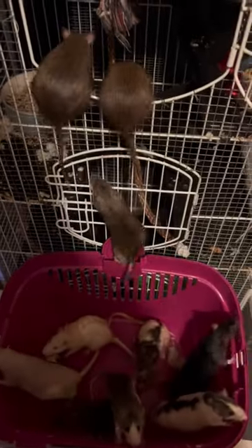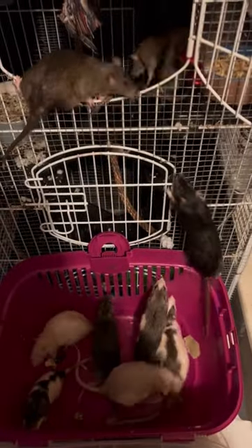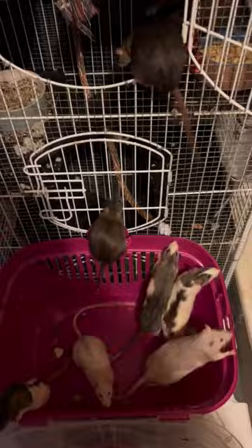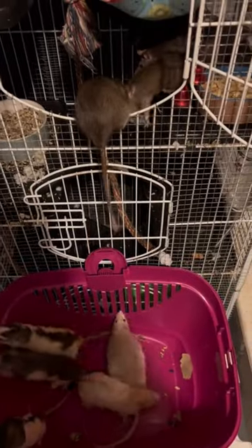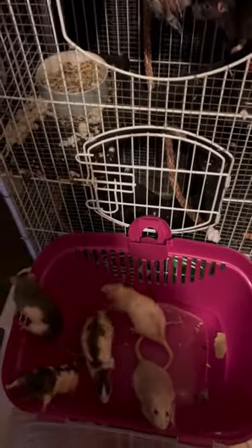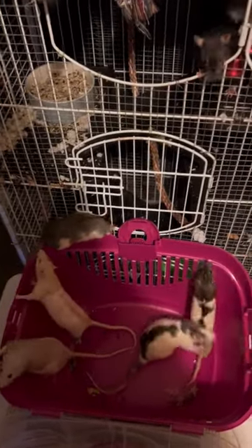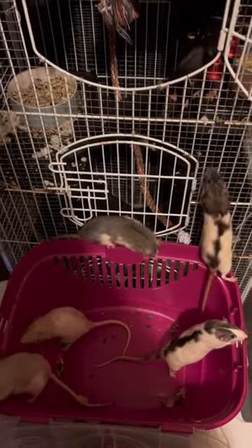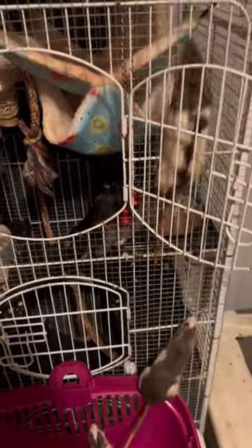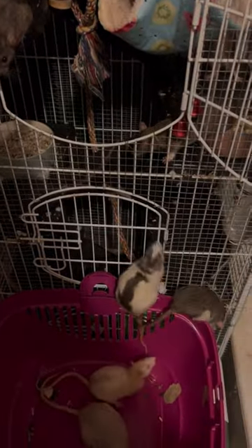This gives them a change of scenery and more space for climbing and playing. In conclusion, a pet rat's climbing abilities are genuinely impressive, bred from their natural instincts and supported by their physical adaptations. By providing your pet with a safe, stimulating, and climbable environment, you are not only encouraging their natural behaviors, but you are also contributing to their physical and mental well-being. So, go ahead and create that exciting climbing adventure for your furry friend, and watch them delight in the thrill of exploration, just as nature intended.